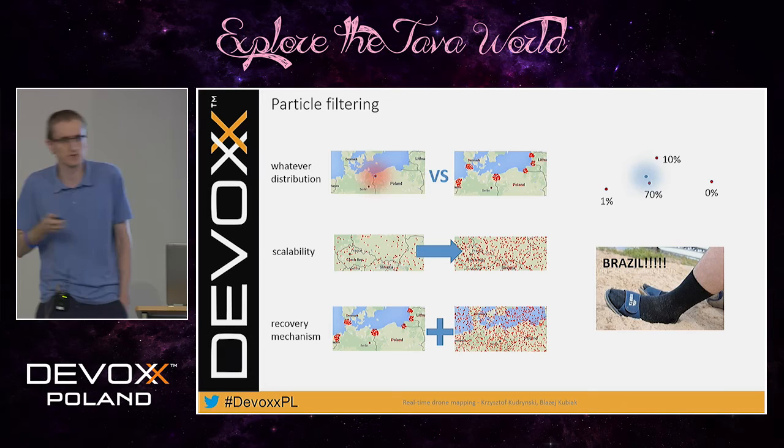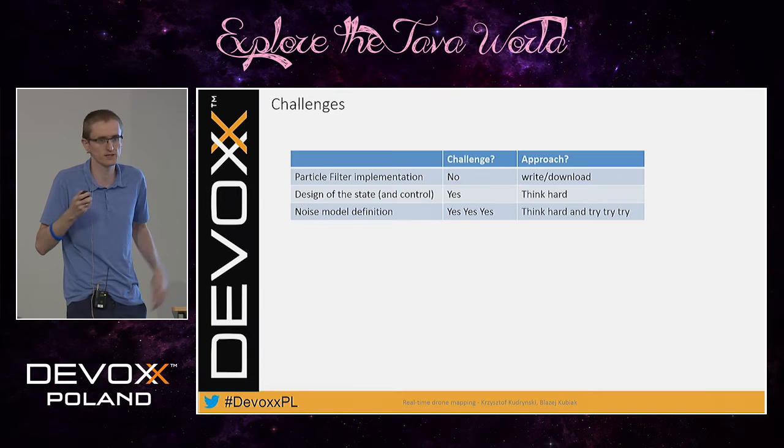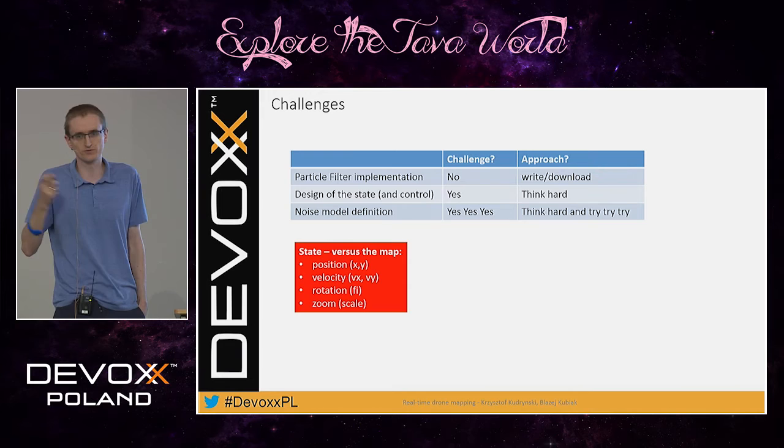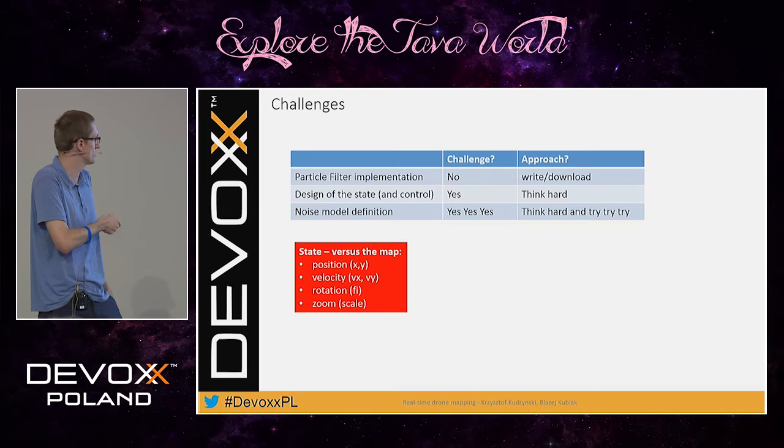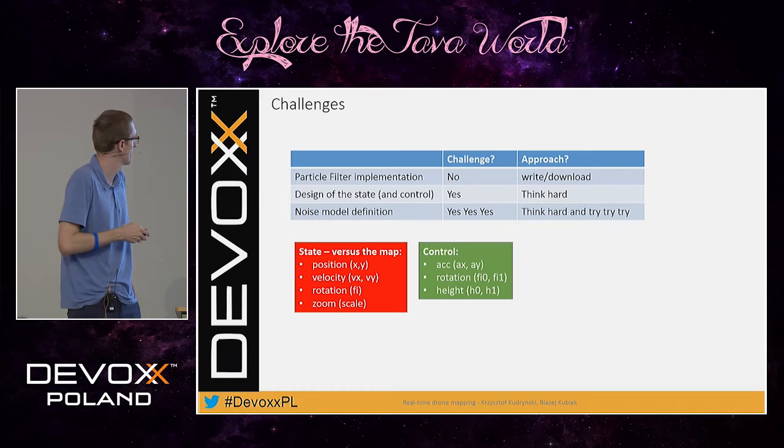Implementing particle filtering is not a challenge — what is a challenge is designing the state and modeling the noises. Our state for drone mapping is position, velocity, rotation, and zoom of the camera. Our control is acceleration, rotation, and height. And the measurement is, obviously, the frame and how it fits to the map.